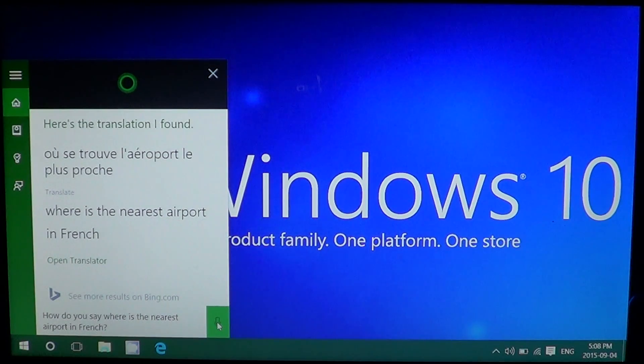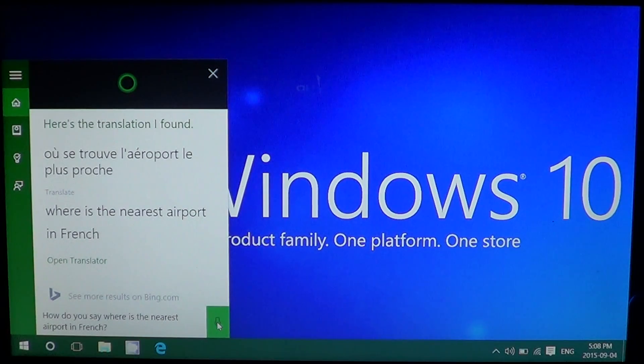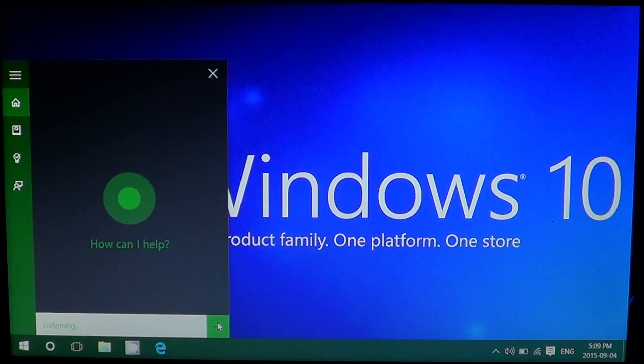I thought Cortana's speech was a little fast, and I wasn't sure everybody could understand everything. But you know what, it was pretty good, and you also have the written words on the screen, which is interesting to note. Let's try it in Spanish: 'How do you say where is the nearest airport in Spanish?'